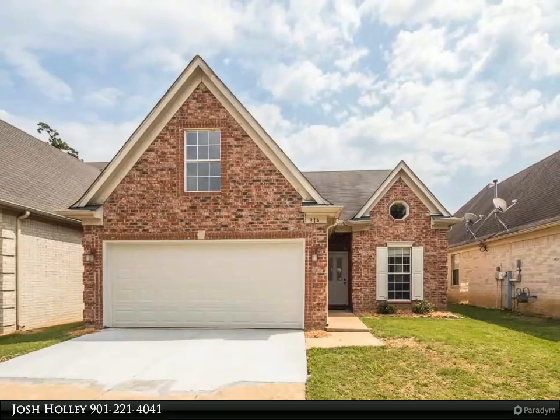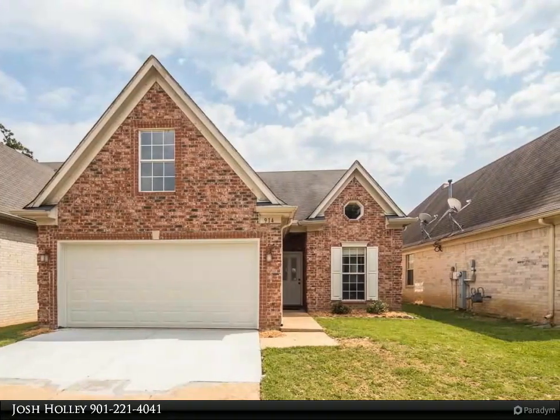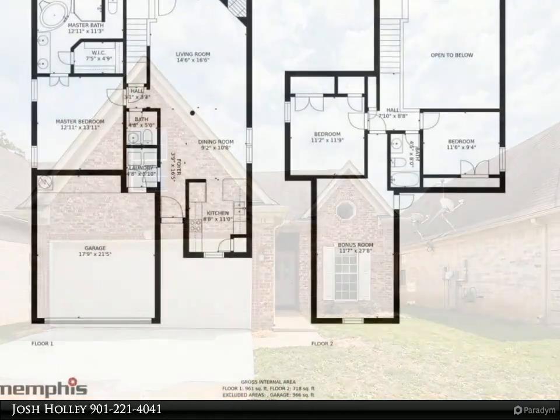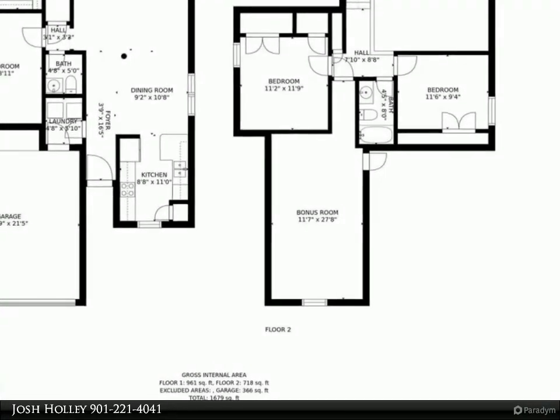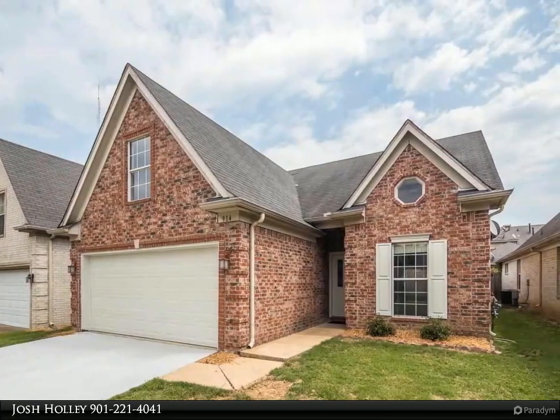This Kaizen Realty LLC property video is presented by Josh Holley. Location, location, location! Welcome to this well-maintained 3-bed 2.5 bath Cordova home located within walking distance of Shelby Farms Park. Master down with 2 bedrooms and oversized bonus room up.